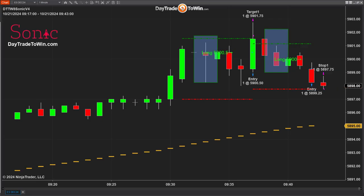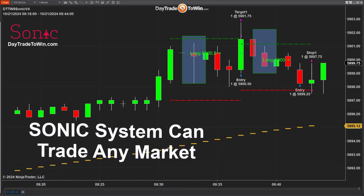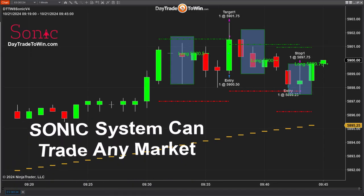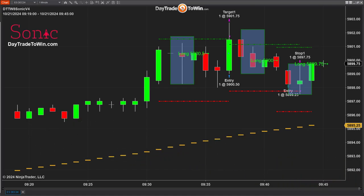Some of the questions we get about the Sonic trading system concern the type of markets you can trade. Because it's based on price action, you can trade any market — whether you're trading the NASDAQ, the Dow, or currencies. The Sonic trading system is able to adapt to whatever market you're in since it's based on price action.